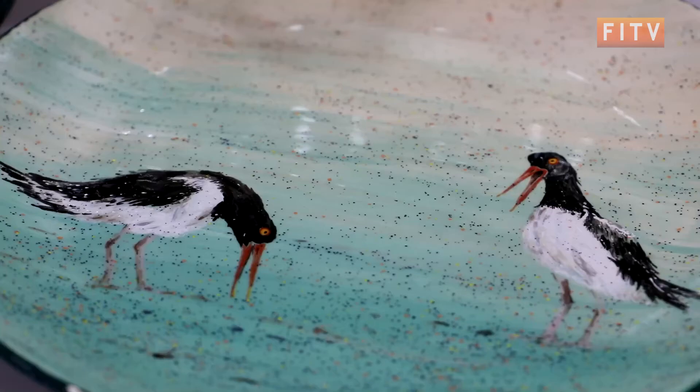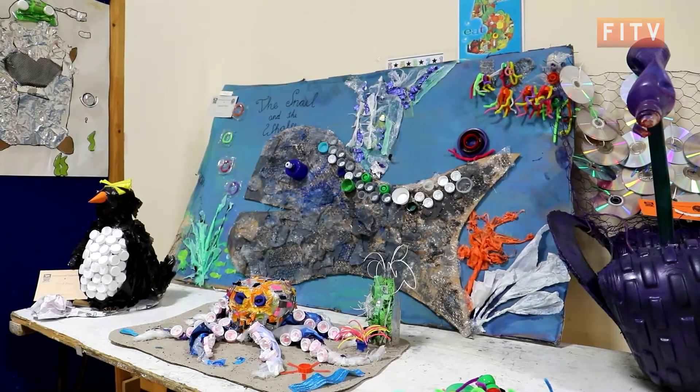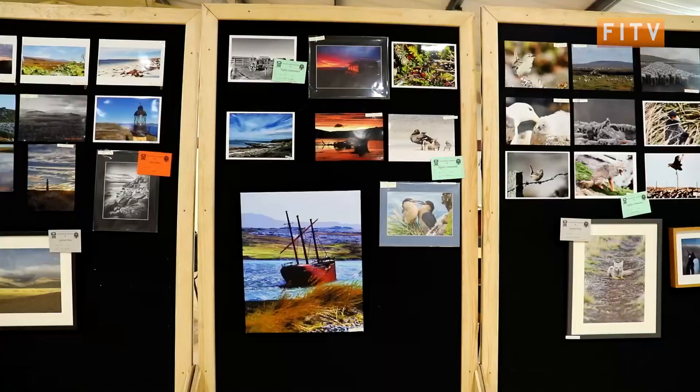From knitting and felting, to pottery and photography, and even some trash to pieces, the Falklands Craft Exhibition gave Falklands crafters a chance to show off their work, and even some new skills they've learnt during lockdown.